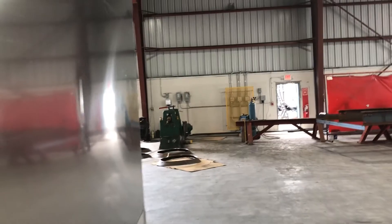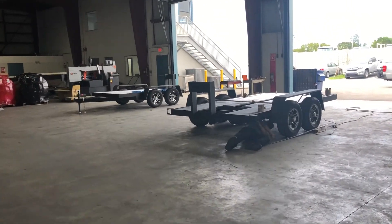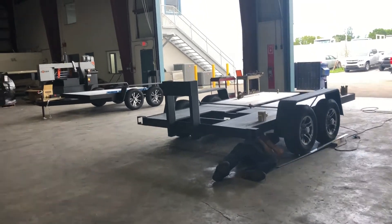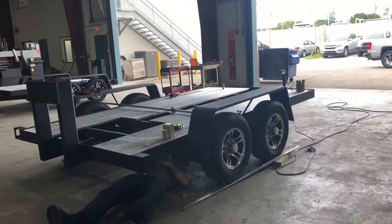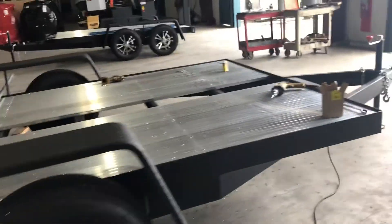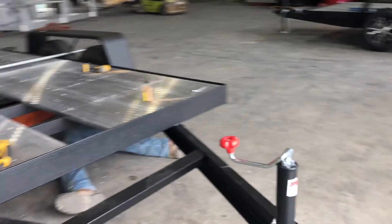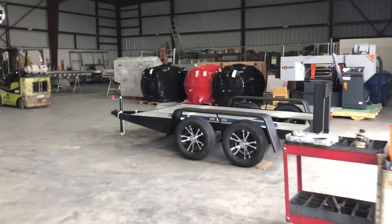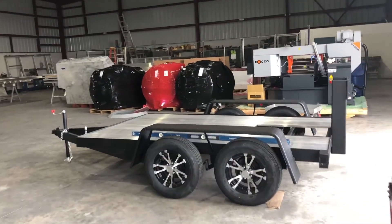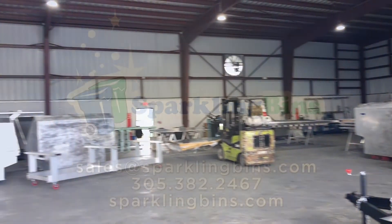We've got this operations facility fine-tuned to get trucks and trailers fabricated in less than two to three weeks. Sparkling Bins continues to be the trendsetters — we are the world's largest manufacturer of bin washing systems. Here we have two different trailers. As you can see, aluminum rims, aluminum planks — we do not use wood planks. The steel frame on these trailers are sprayed with Line-X, which is going to give you a 15-year warranty against rust. We pay a lot of attention to detail, from the sanding of our hoppers to the aluminum planks on our trailers.